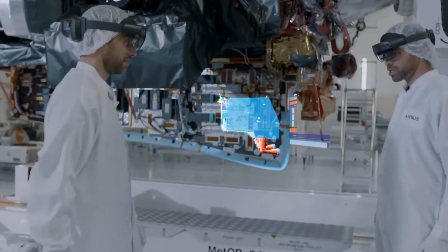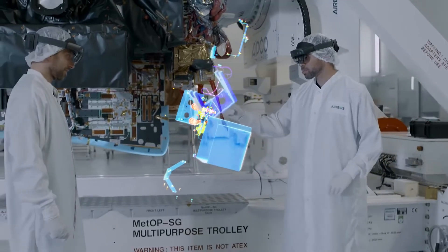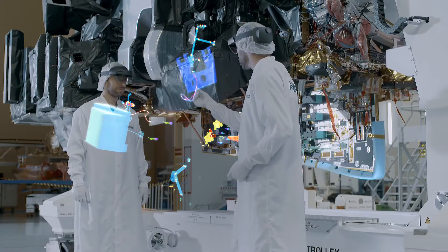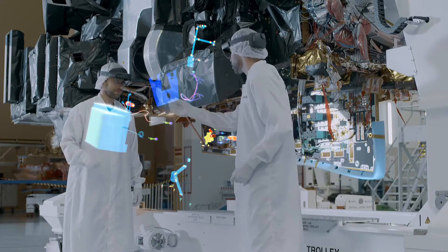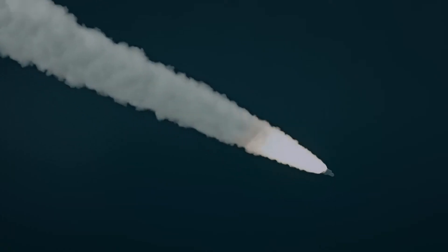The advantage of the HoloLens 2 in the design process is mostly in the validation phase, when the designer needs to know whether his or her design is really fit for industrialization. And this is hugely accelerated by 80%.